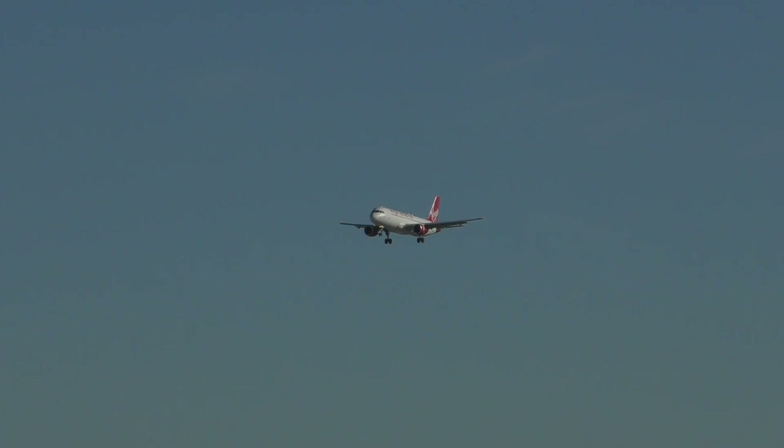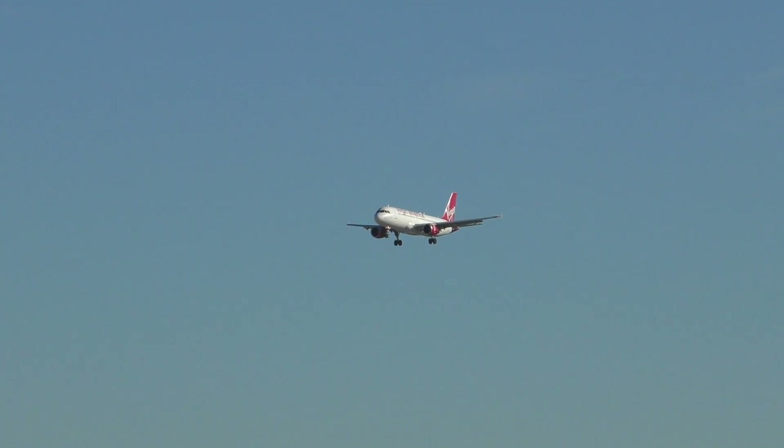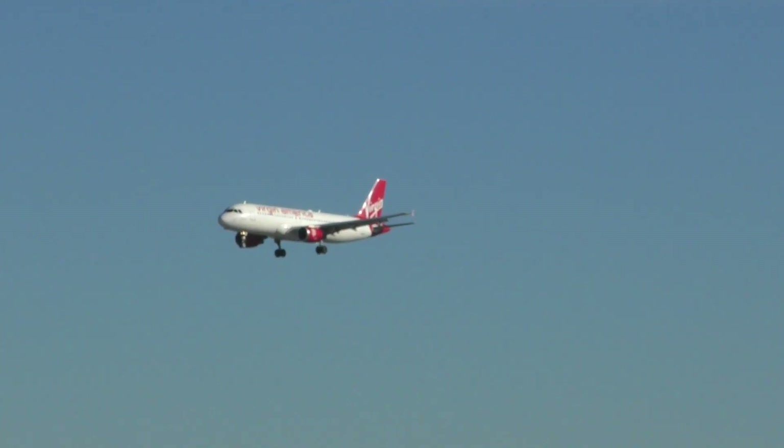The Airbus A300 family includes the A310, A318, A319, A320, A321, A330, A340, A350, and A380. A family of aircraft that holds some incredible power in the industry and offers customers lots of options when it comes to selecting their own aircraft.